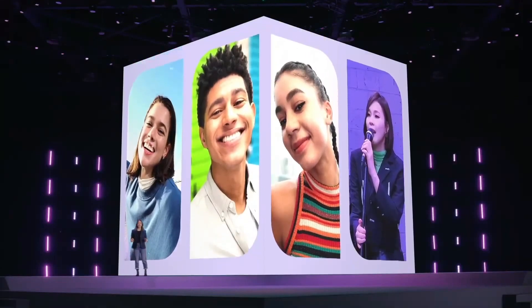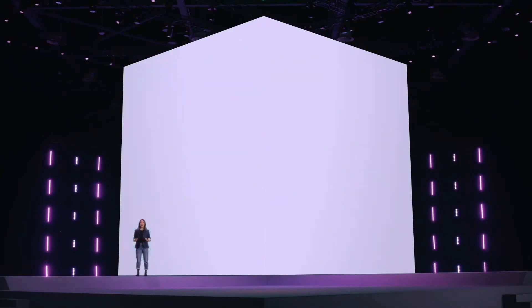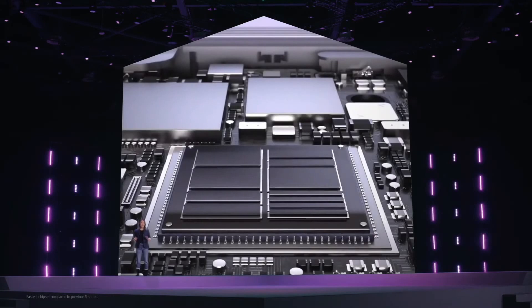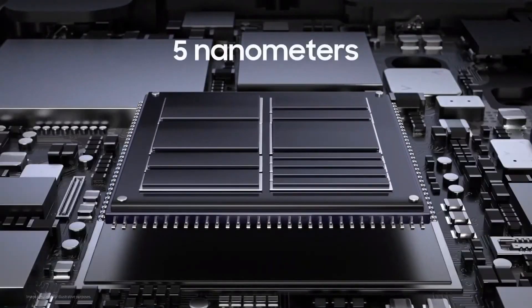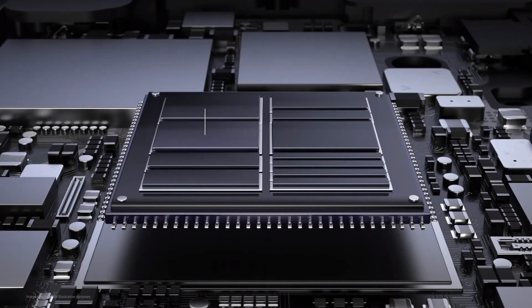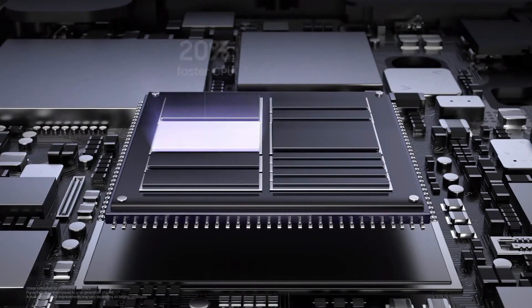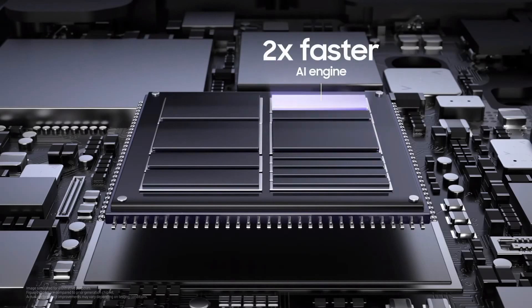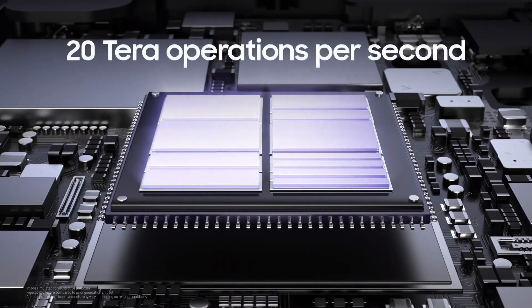All of these amazing camera capabilities — from portraits and selfies to Single Take and Director's View — are powered by the fastest chipset in a Galaxy device. We've engineered our chipset to give you more speed, more energy efficiency and more possibilities. At five nanometers, this chip represents the most significant leap in our chip performance ever. We're delivering 20% faster CPU, 35% faster GPU, and two times faster AI. We've adopted ARM architecture to significantly increase our overall chipset speed, giving you the power to reach 20 tera operations per second — meaning the S21 series can process graphics and AI faster than any other Galaxy device.